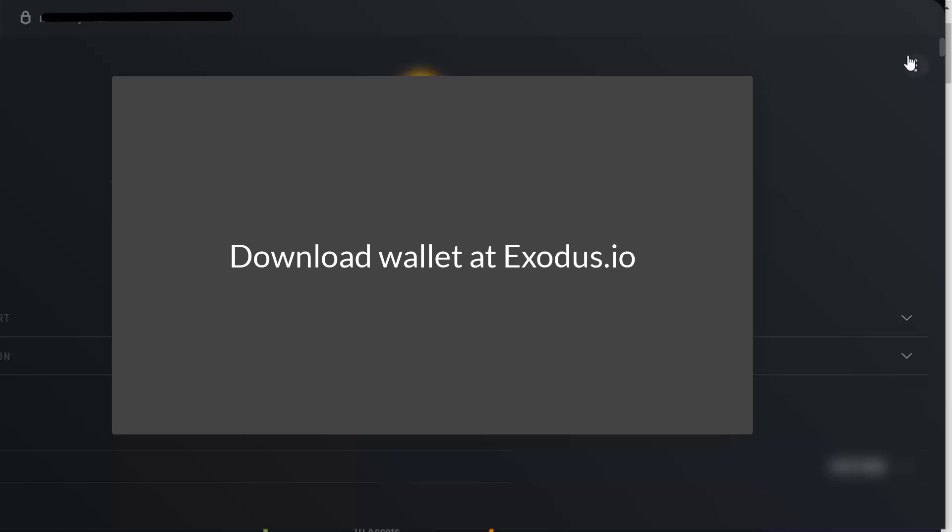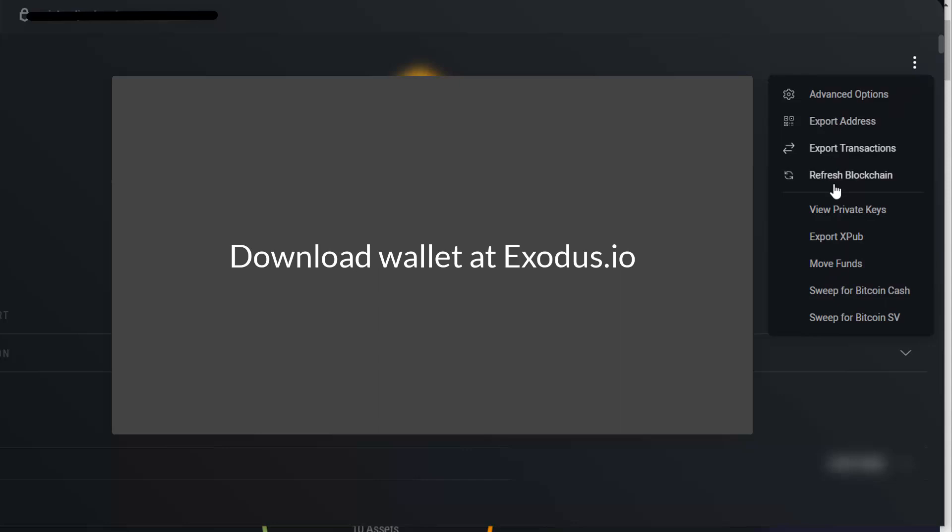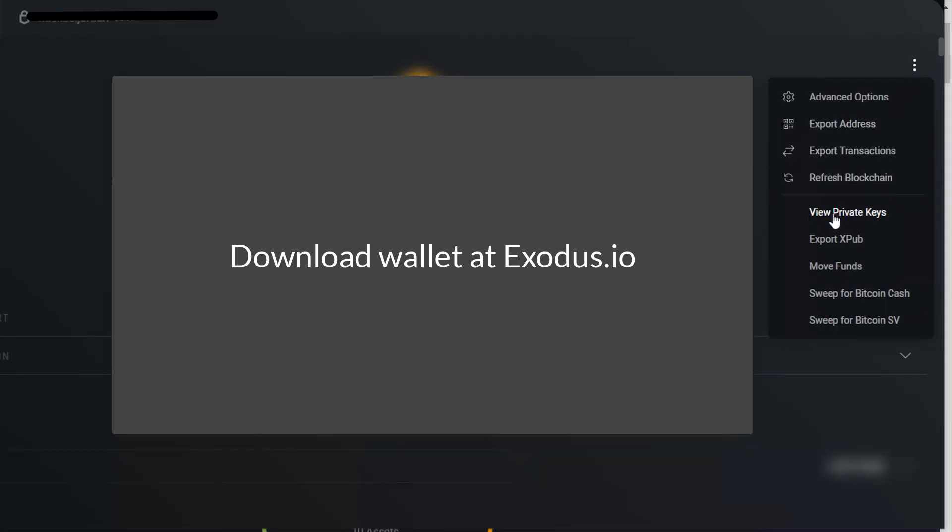But what if Exodus goes out of business? All you need to do is go into your wallet — for example BTC — come over to the three dots on the right-hand side, click on that, and you'll see 'View Private Keys.' These are the private keys to Bitcoin. I can now use these in any Bitcoin wallet that allows me to import private keys and I'll have full control. When saving your private keys, write them down, put them on an encrypted USB, and keep them somewhere safe. Anyone who has your private keys can steal your crypto.